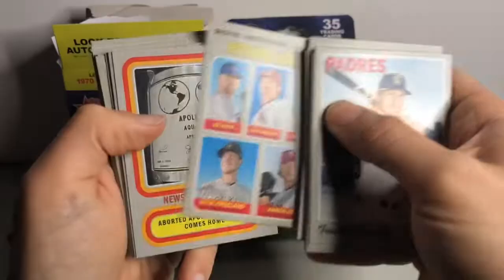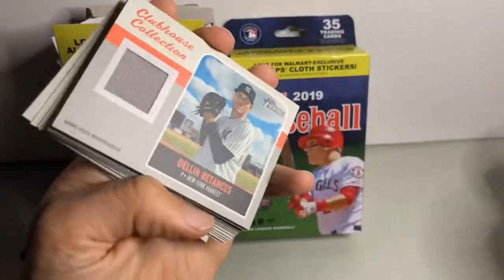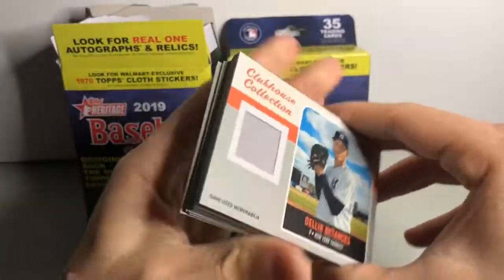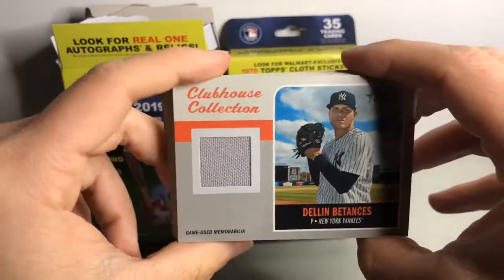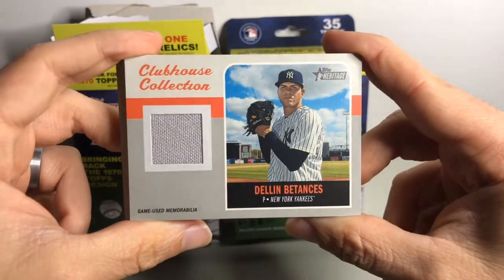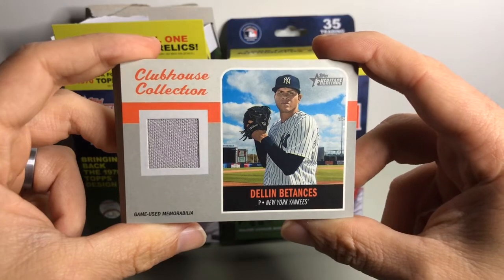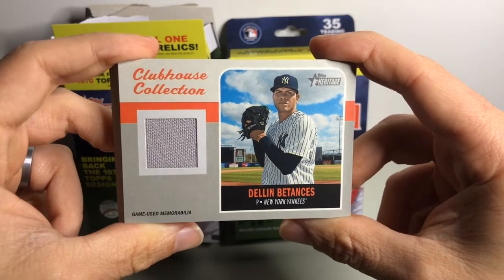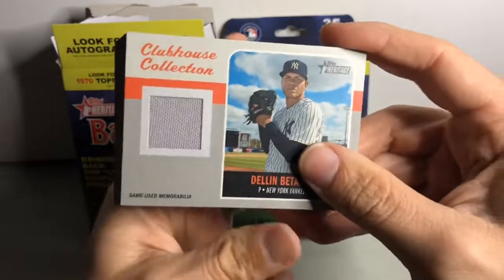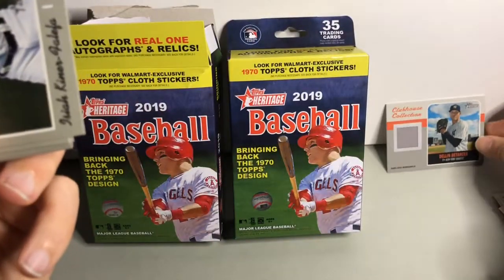Cool pitching leaders. There's the Apollo 13 mission comes home card. Oh, there we go — very nice! From a retail hanger box, a relic hit — clubhouse collection game used — Dellen Bentonsis, 2019 Heritage hit. Check it out, very nice. That's really awesome!